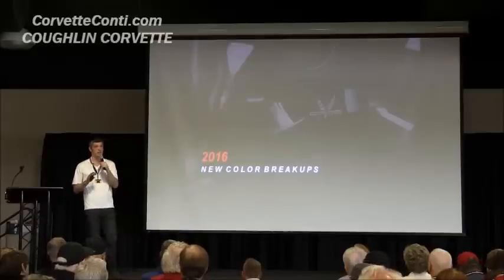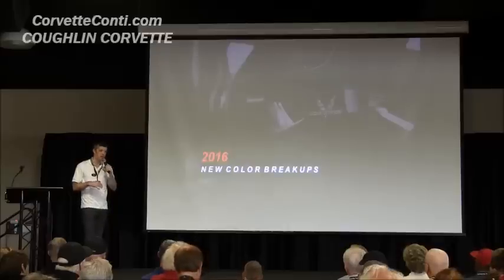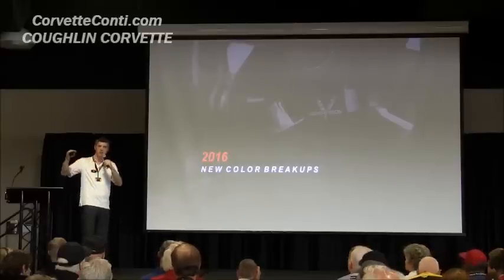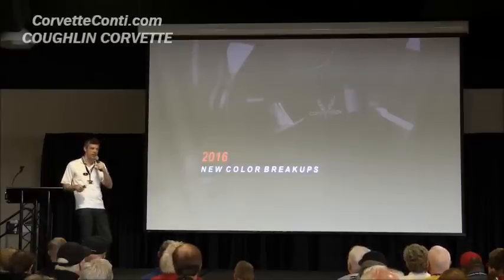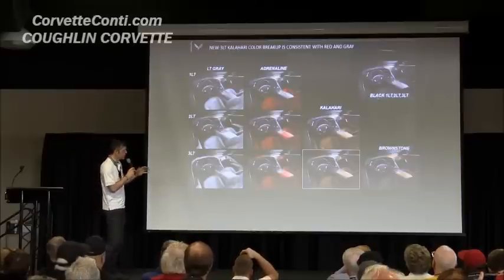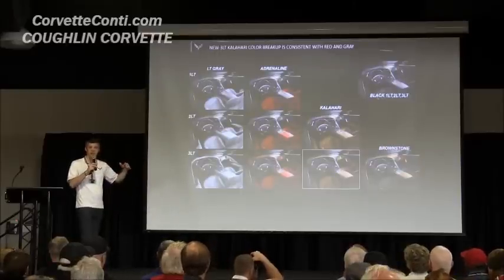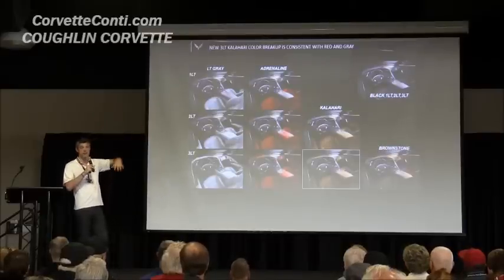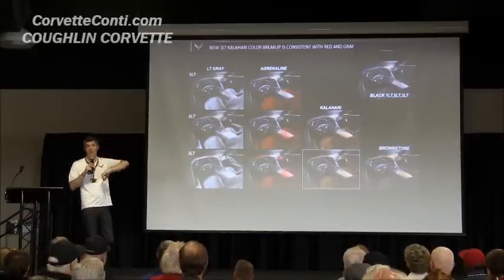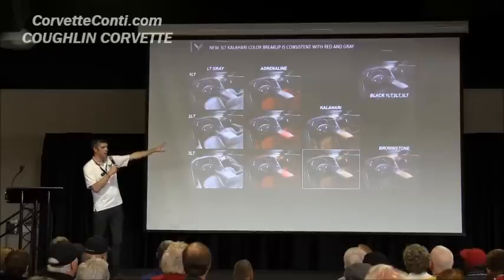The color breakups are getting modified a bit for 16. We really looked at what people were ordering and listened to a lot of feedback. We've gone back to look at the overall strategy to make things more consistent as you go from a 1 to a 2 to a 3, or from Stingray to Z06. For the Stingray, the big change is the 3LT Kalahari interior. Previously it was the dipped interior. Now it will have the same breakup as Adrenaline Red or Light Gray — those cockpit shapes in front of driver and passenger will be Kalahari, along with the armrests and seats.